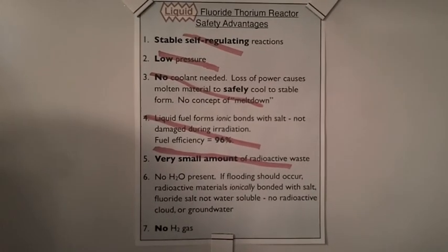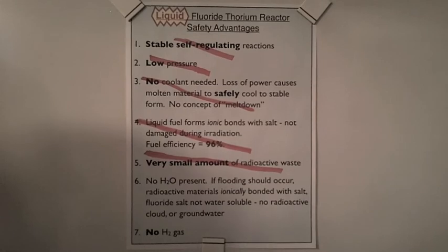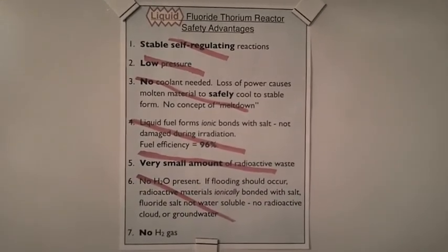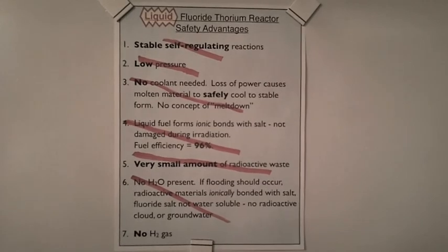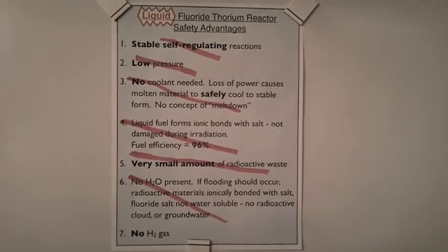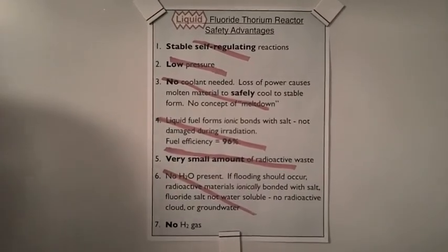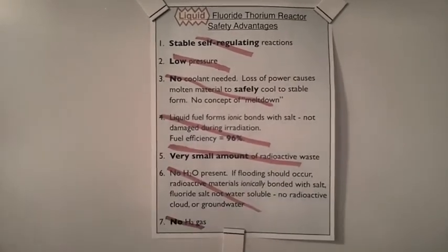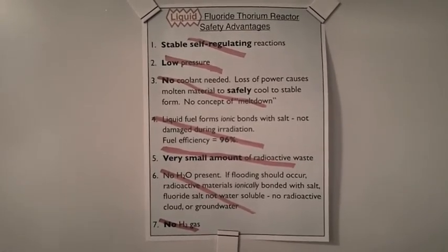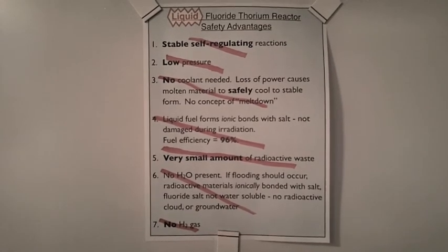With liquid thorium in the LFTR, no water is present. If flooding should occur, the radioactive materials are ionically bonded with the fluoride salt, which is not water soluble, so there is no radioactive cloud or groundwater contamination. We would lose this advantage because with thorium as a solid fuel in a high pressure light water reactor, water is used as a coolant, and during an accident the water covalently combines with radioactive materials and could lead to widespread release. Additionally, with liquid thorium in the LFTR, no hydrogen gas is present. We would lose this advantage if solid thorium fuel was manufactured with zirconium cladding, since zirconium reacts with steam at high temperatures to form hydrogen gas, which may cause explosions during an accident.